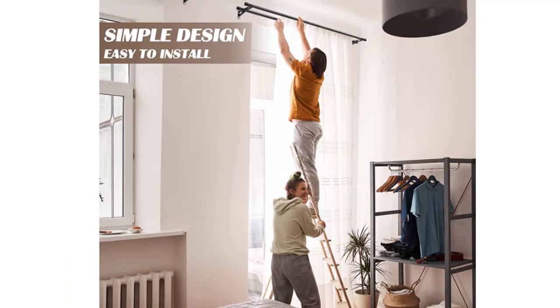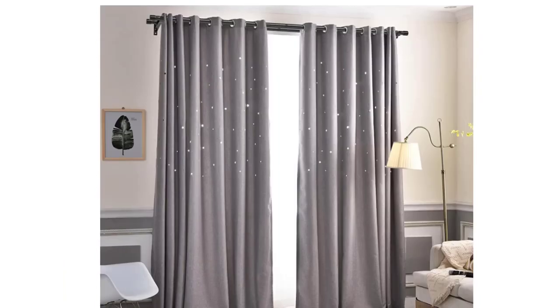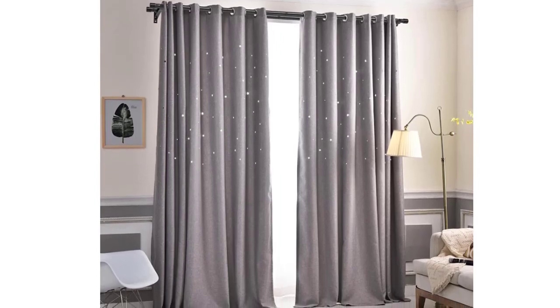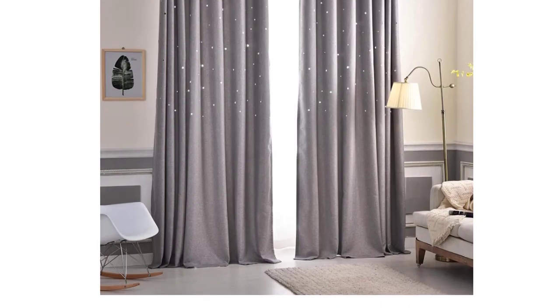Designed to fit a variety of window sizes, these curtain rods make it easy to hang any type of curtain in any room without the need for tools. Simply use the mounting brackets included on each rod to add extra space between your window coverings and wall.